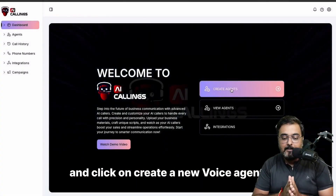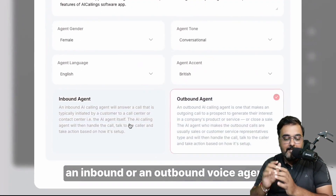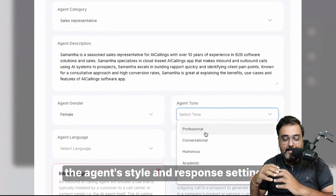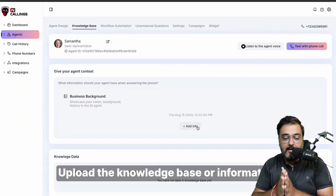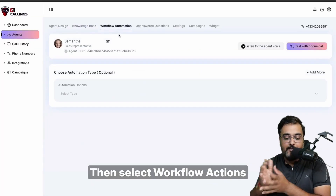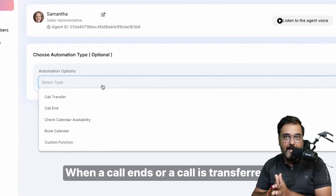It works in very simple steps. First, you log in and click on Create Agent. You can upload your agent details, then choose between an inbound and outbound agent. You can add agent tone, agent gender, and add learning documents from a file, web page, or manually. Then you can do workflow automation — defining what needs to happen when the call ends.